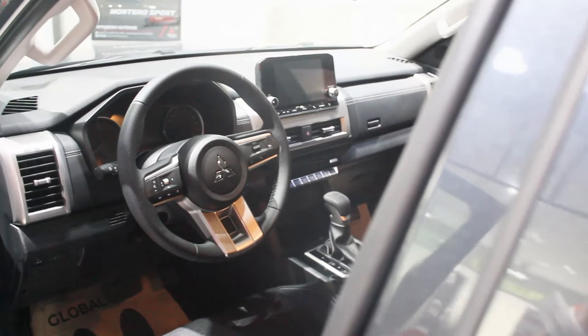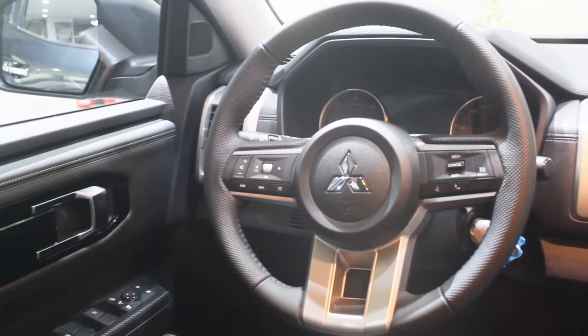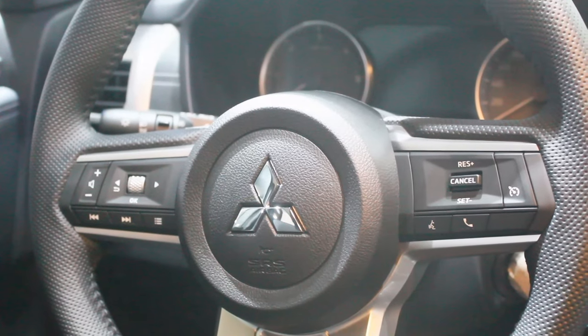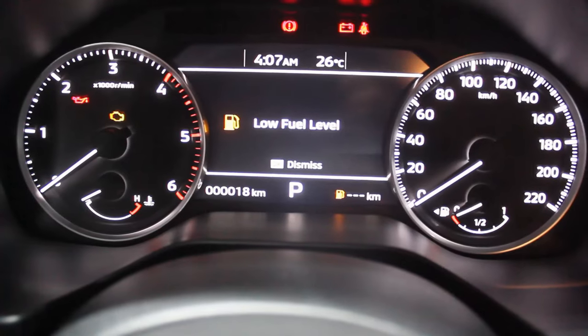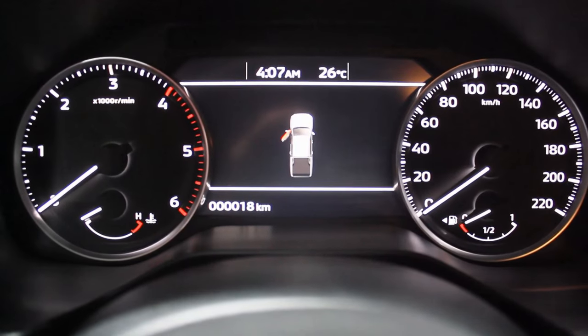Visually overall, the interior looks so much better than before. You get an Expander-style steering wheel — nice to the touch — with phone connectivity and digital instrument cluster buttons on the left, and cruise control functions on the right, which is impressive for a GLX model. The instrument cluster has an analog tachometer and speedometer with a modern TFT display in the middle, and a nice shutdown animation when you leave the vehicle.